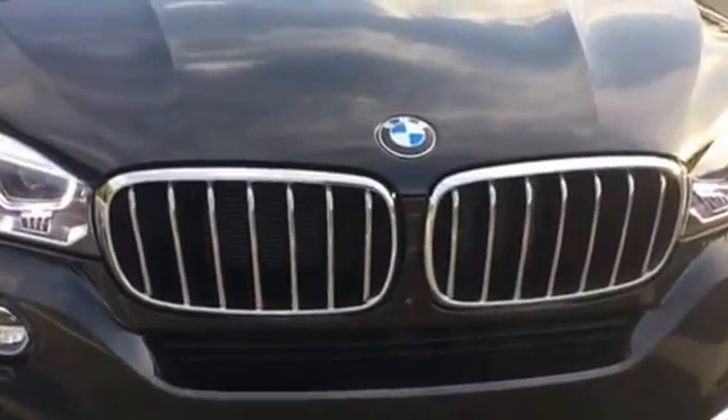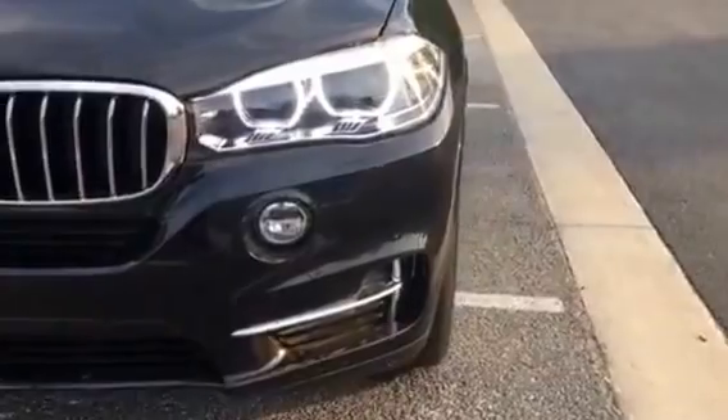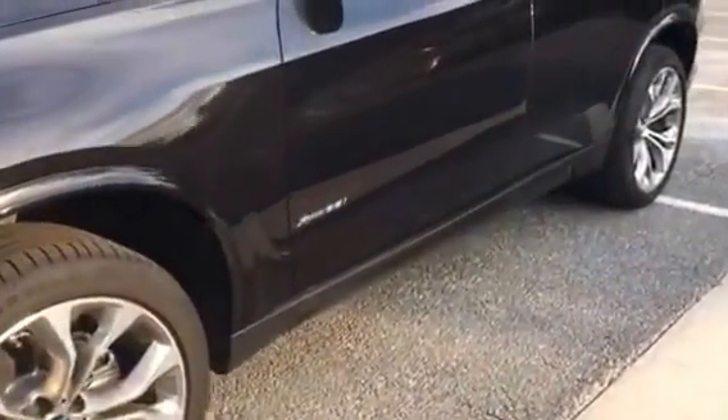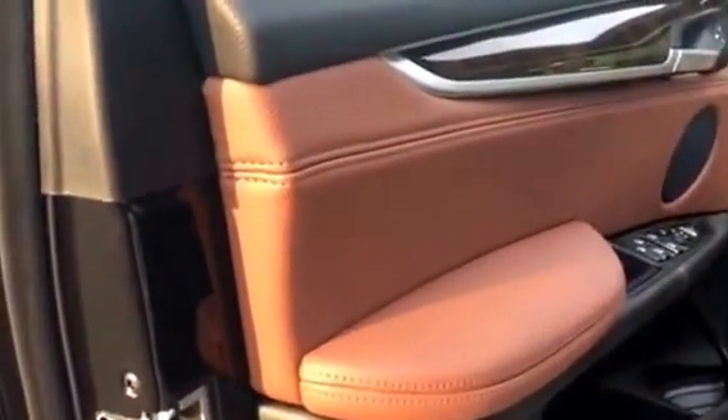All right, let's show you the inside of it. Look how gorgeous it is — the brown interior with the wood grain.